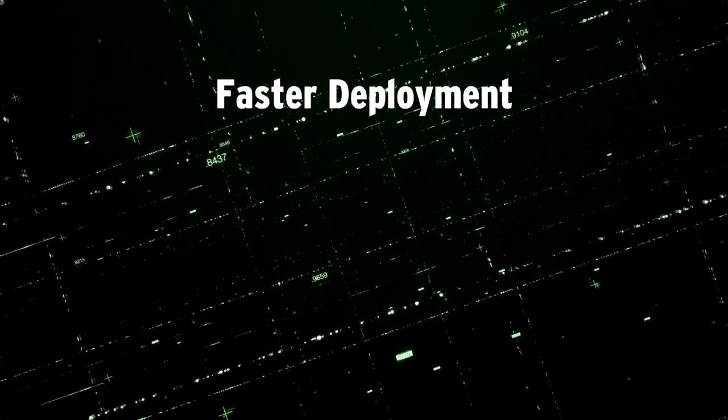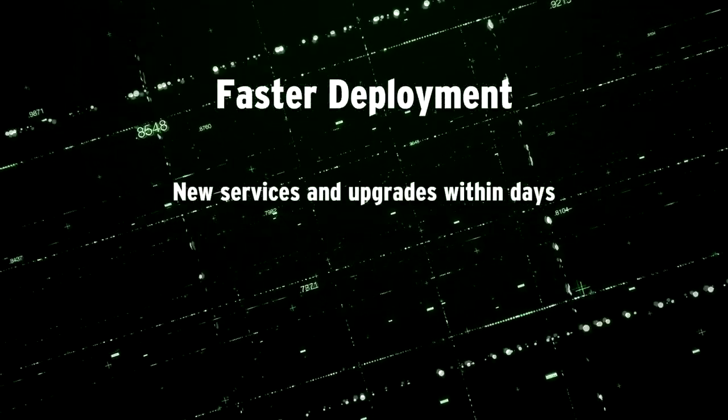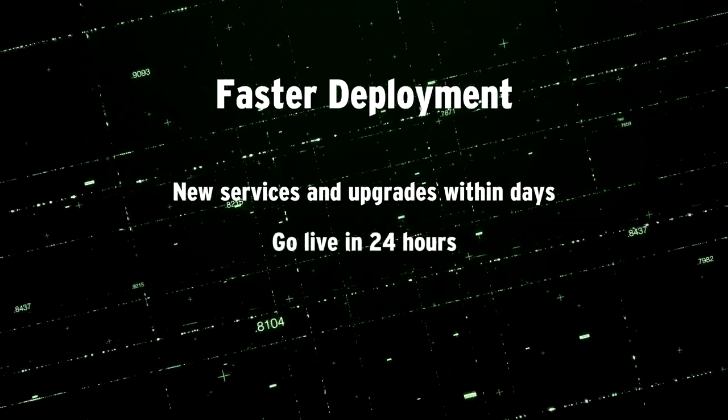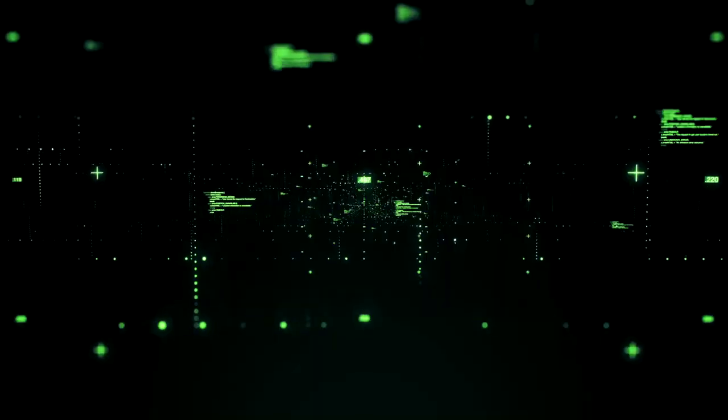Firstly, you get faster deployment. You can deploy new services and upgrades in days, and often go live in as little as 24 hours.